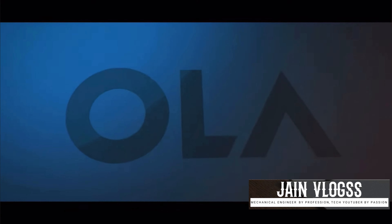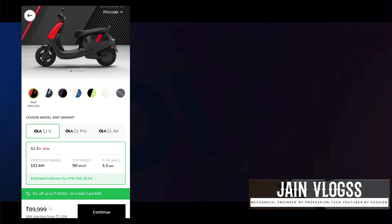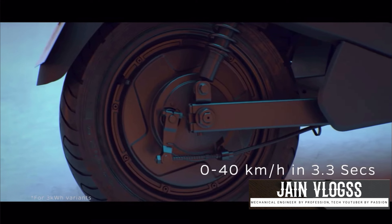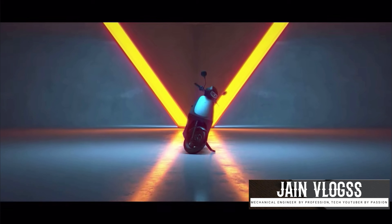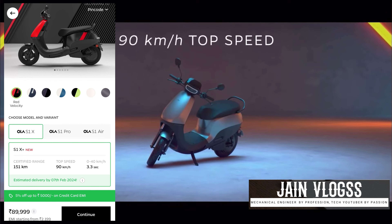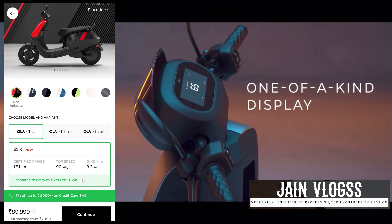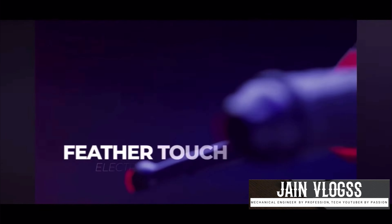We are starting to get a date on the Ola S1 Express. The date is in December, and it has been extended. Once we get the launch date on the S1 Express, we will be able to see a tight competition in this segment.